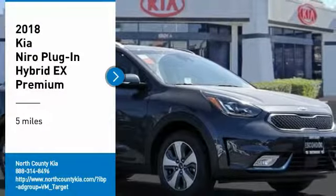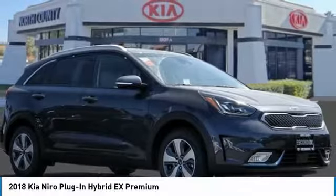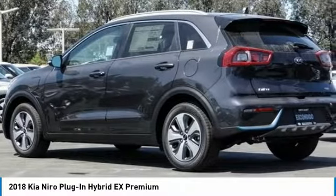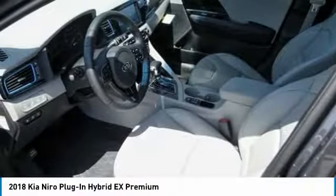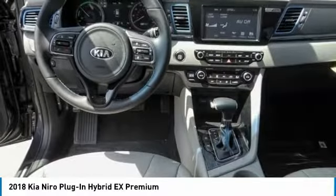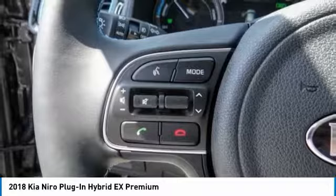We are pleased to show you the 2018 Niro Plug-in Hybrid. The Kia Niro Plug-in Hybrid provides unlimited functionality. It offers plenty of space, lots of technology, and the efficiency that you're shooting for in this hybrid crossover.